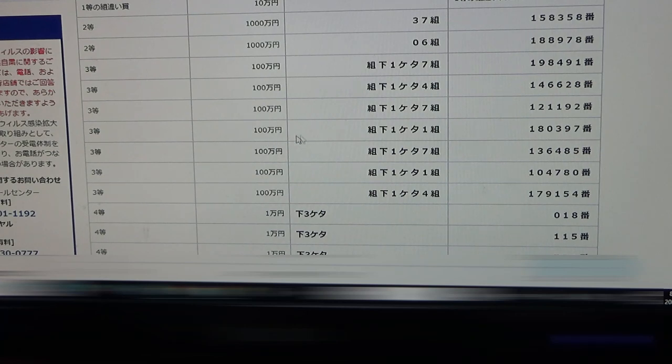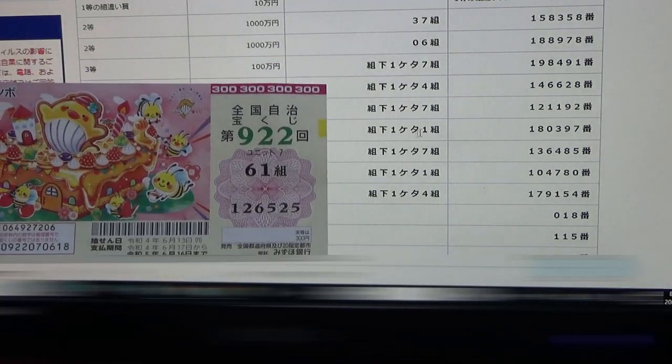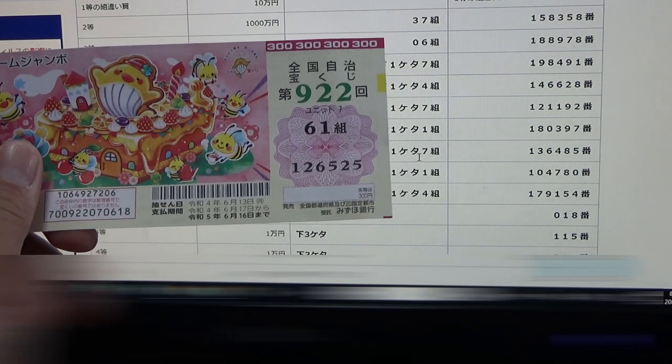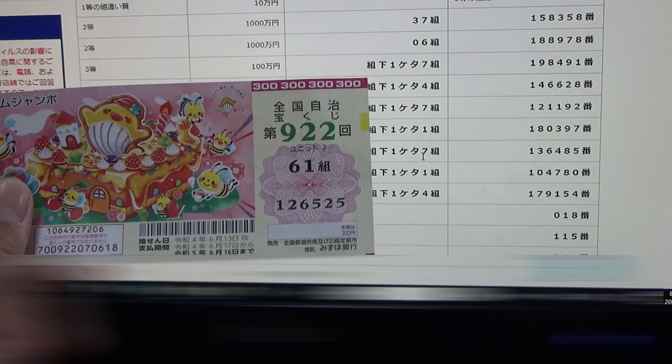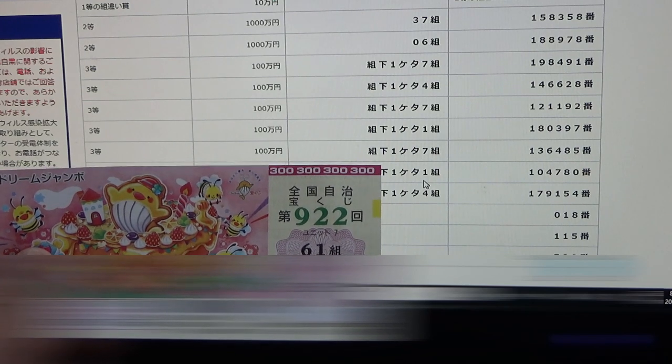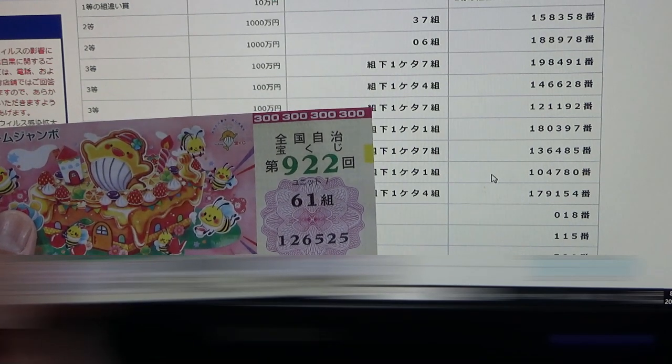To win the fourth third prize — 1 million yen — your grouping number must end with a one, and you must have these exact numbers in the exact order: 136-485. No good for me — my grouping number ends with a one, but my numbers don't match. To win the fifth third prize — 1 million yen — your grouping number must end with a seven, and the numbers must be: 104-780. I have the same last grouping number, but my numbers are completely wrong, so I lose.